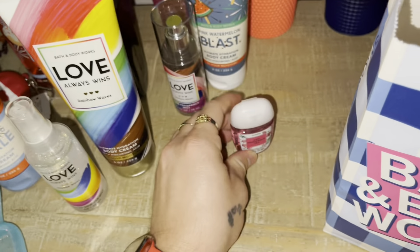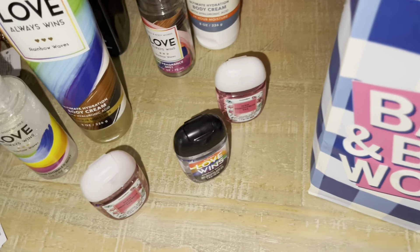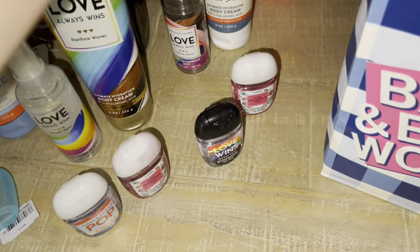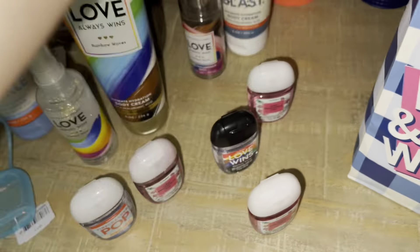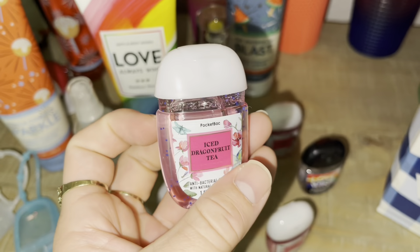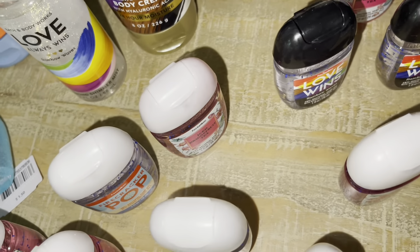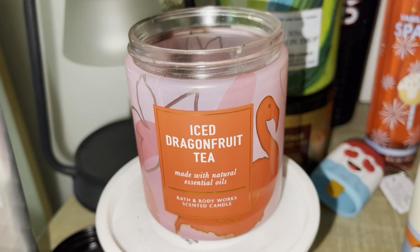I think I'm going to wear that to the lake or when I go to the beach. And this is all pocket bacs, you guys. I picked up Iced Dragon Fruit, Rainbow Waves, another Iced Dragon Fruit, Firecracker Pop, another Iced Dragon Fruit — that smells so good — another Rainbow Waves, Firecracker Pop, and another Iced Dragon Fruit Tea. As you guys can see, I love that scent. I'm actually currently burning this at night, I love love this scent.